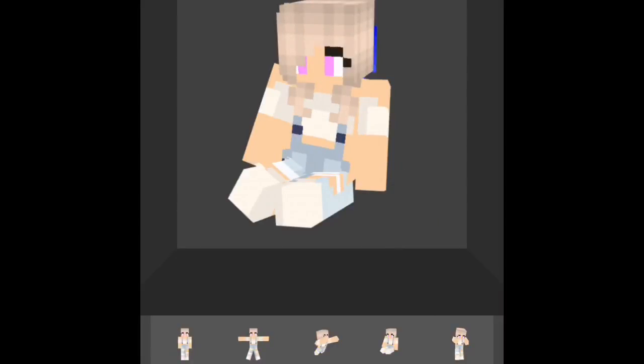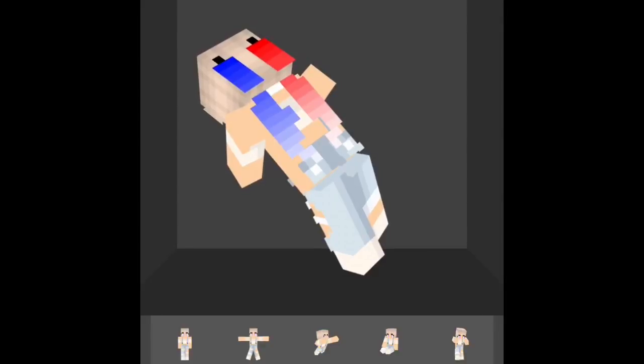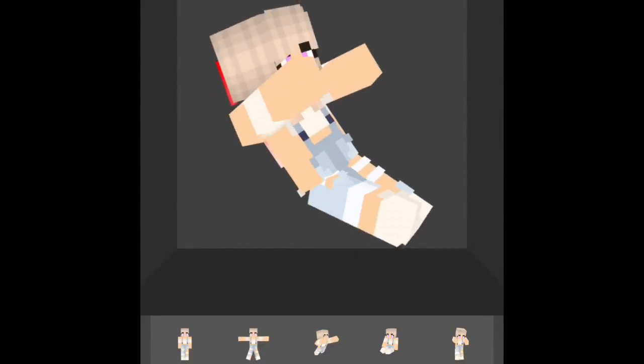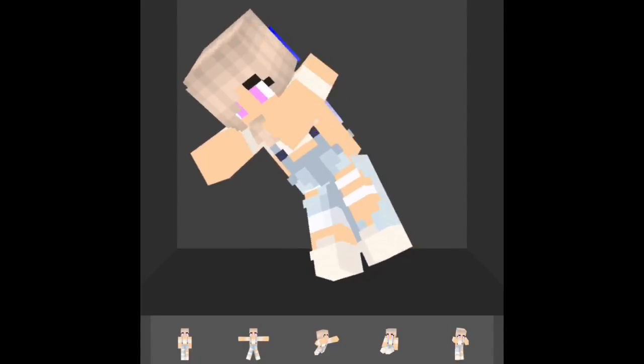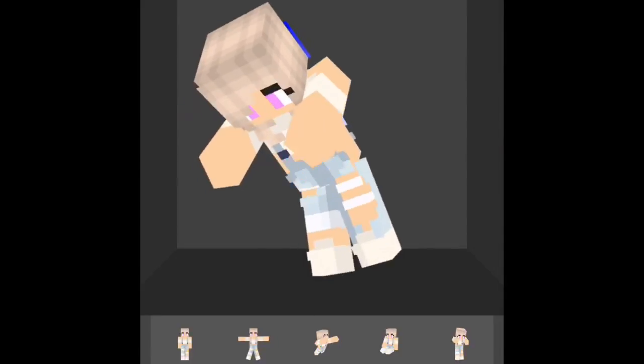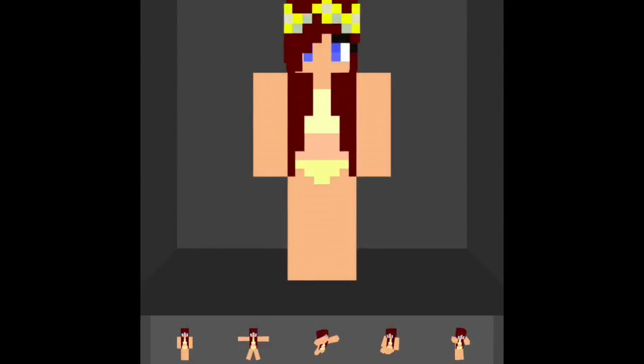It's named Harley Quinn — if you want to find that on Skin Seed, the app is called Minecraft Skin Seed and the name will be in the description. This skin really reminds me of the movie character in Minecraft. I really like this skin.